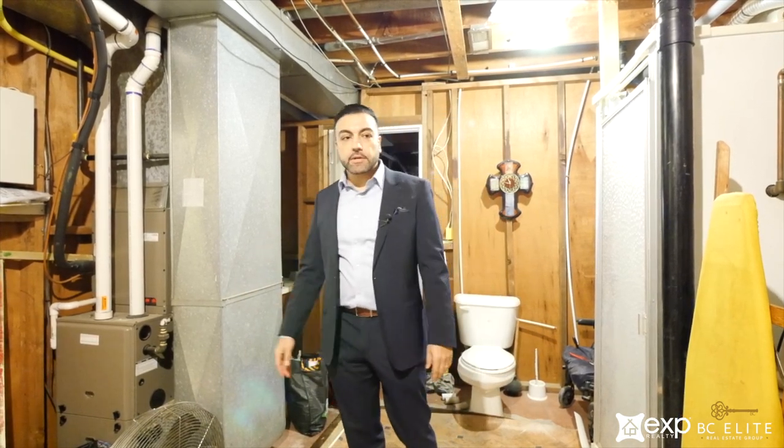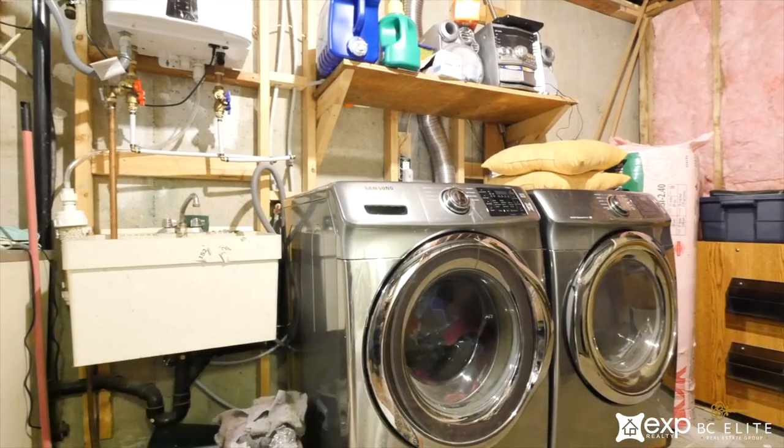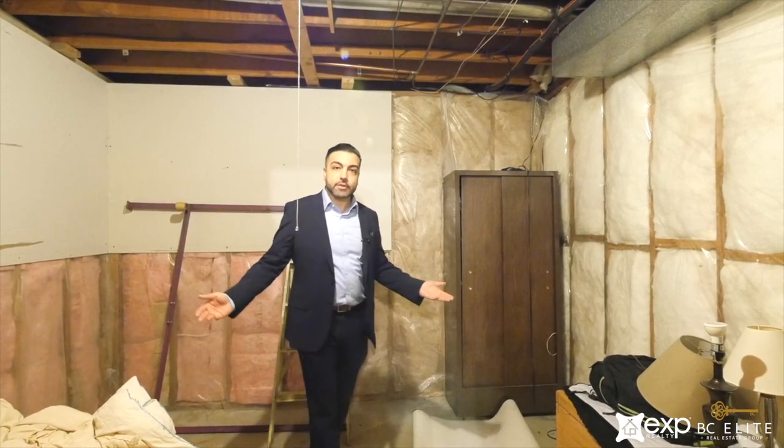The furnace is fairly new, as well as the tankless water system, and then you've got the newer laundry right behind you. There's also another bedroom that the owner has sort of half finished — the next person could just put up the walls, flooring, and ceiling to make it into another bedroom or a storage area.